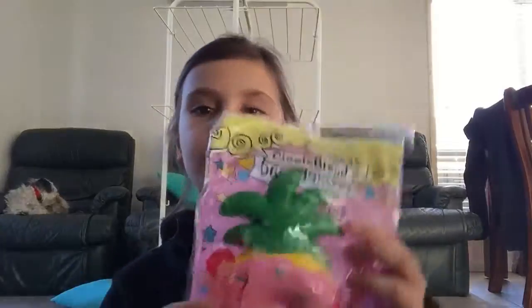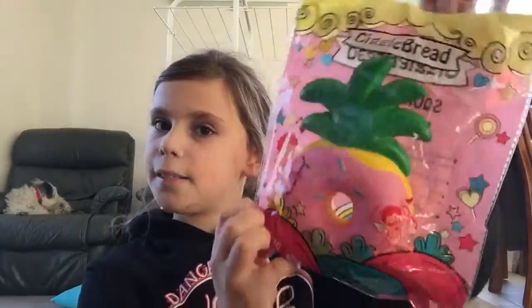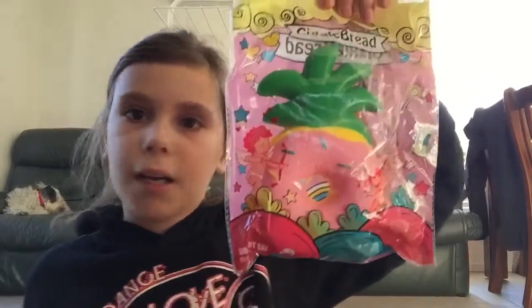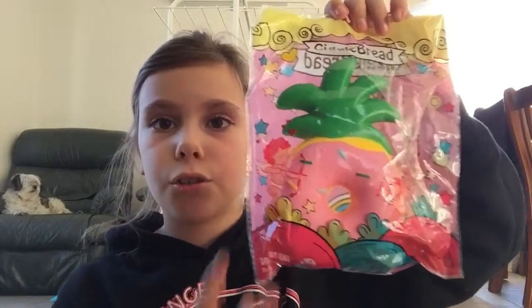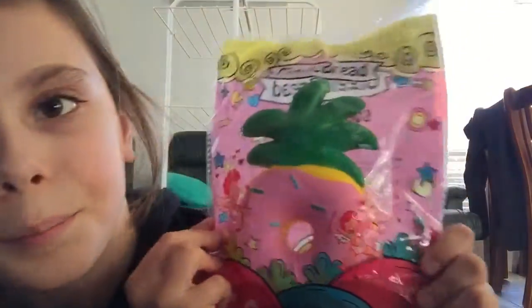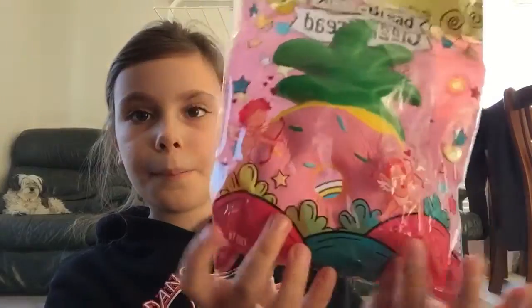You guys can have a look here — it's like pink inside. It is this Giggle Bread Pineapple Donut. I really like this because it is super pretty. I'm obviously going to be keeping the packaging.